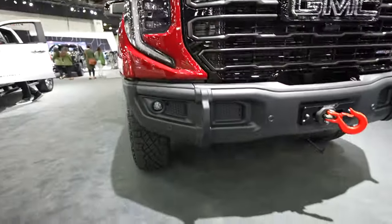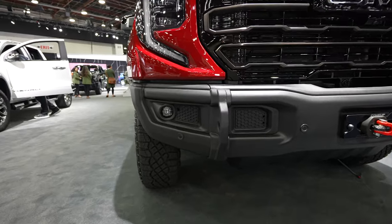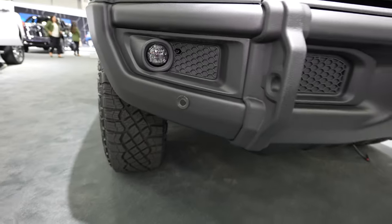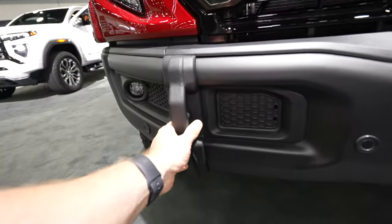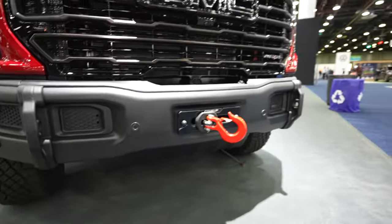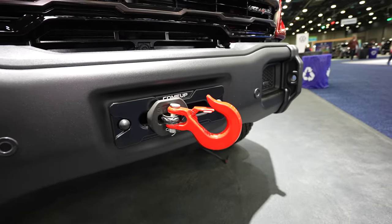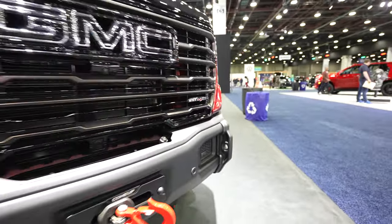You also have the AEV increased approach angle front bumper with LED lights. Parking sensors are integrated into the bottom portion of the bumper and you have built-in tow recovery hooks on both driver and passenger side. There is also a synthetic winch up front, which is awesome. AT4X badging is on the driver's side.